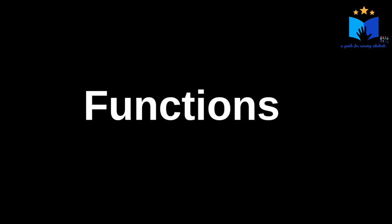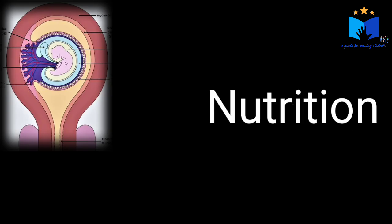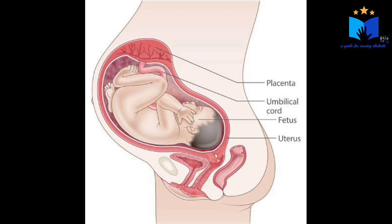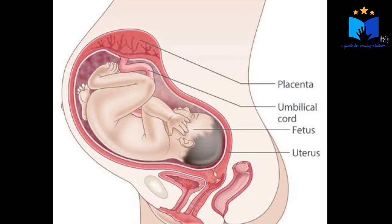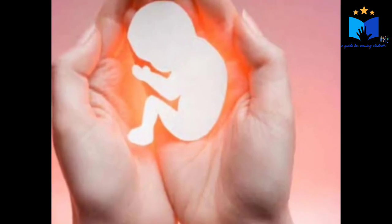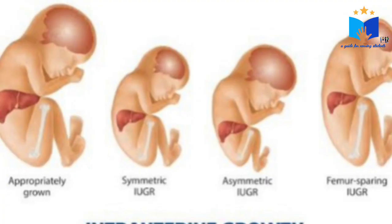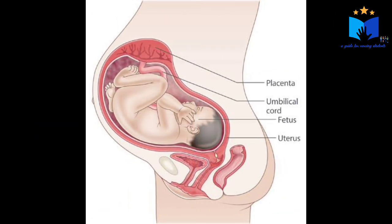Next, we will see the functions of decidua. Decidua provides a good bed for implantation. It provides nutrition for the growing embryo in the early stage of pregnancy. It also takes part in the formation of the basal plate of the placenta. A good decidual reaction always gives a positive outcome of pregnancy, while a poor decidual reaction leads to negative outcomes like miscarriages, IUGR, etc. This covers decidua, its parts, and its functions.